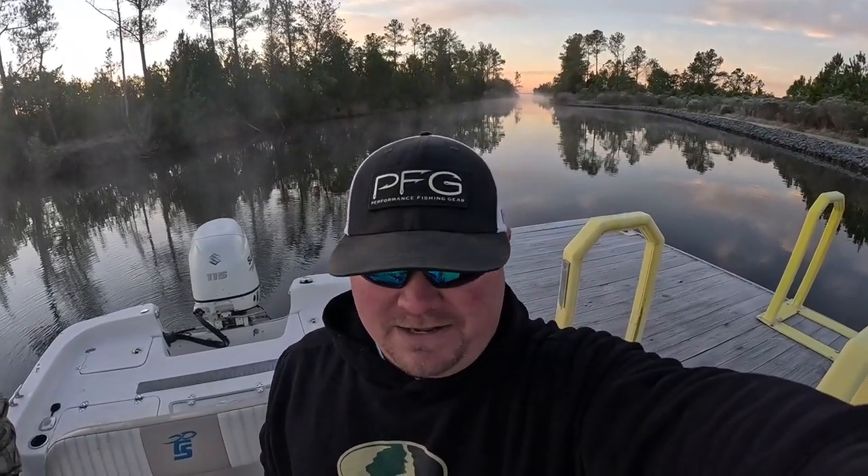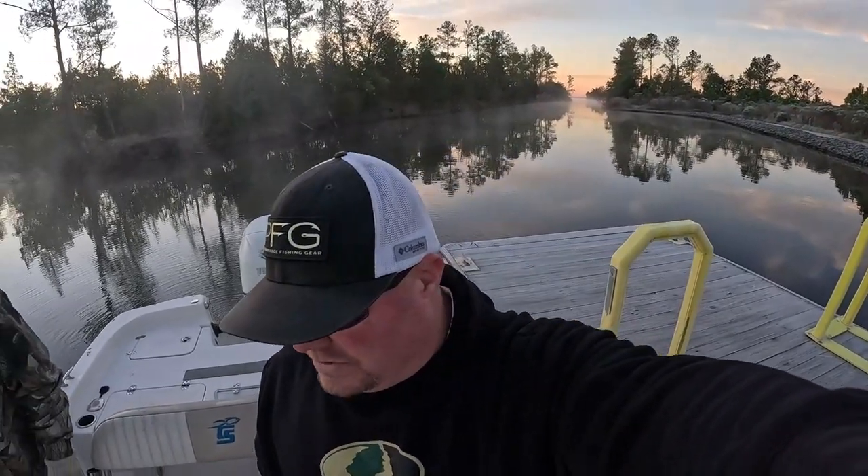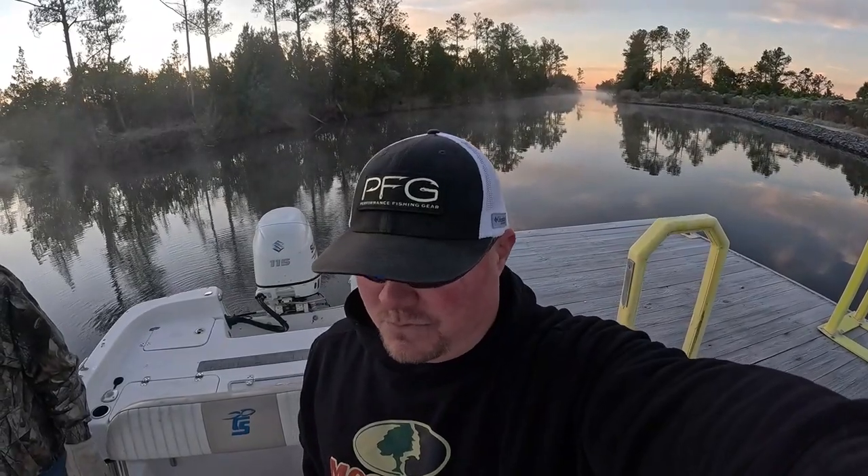Hey, what's up guys, it's Cory, welcome to Blind Hog Adventures. This morning we're heading out into Rose Bay and out into the Pamlico, searching for some trout and some reds. It's mighty cold this morning — the thermometer said 28 degrees, but water temperature is 46, which is actually a lot more than I thought. We have a front coming in tonight and the weekend, so we're hoping to get ahead of that and find some good fishing this morning.